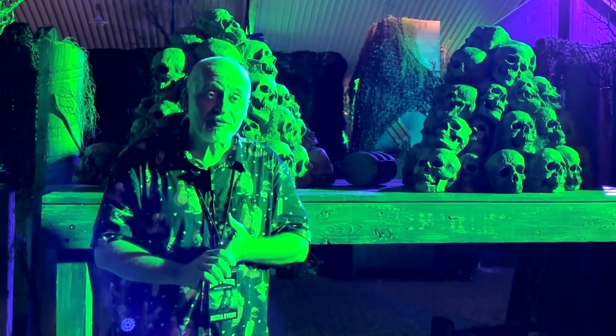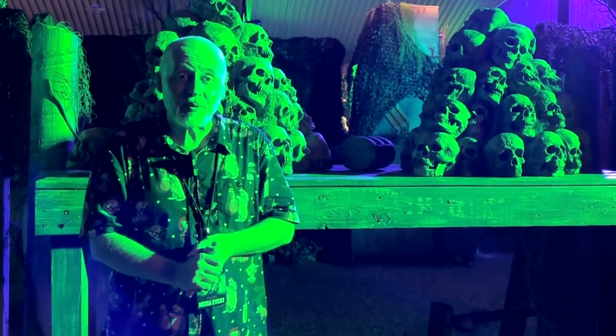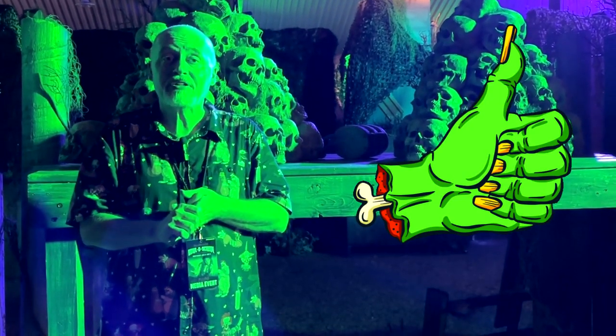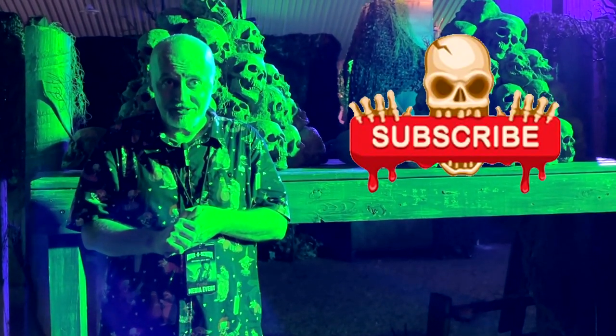Keep watching this channel for more videos to see more of what's going on out here at Hollow Scream Orlando. I hope you've enjoyed this video. If you have, click that like button to let the powers that be know that you liked the video, and while you're at it, click on follow or subscribe and you'll be notified when I upload new videos. Thanks again for watching — we'll see you next time.